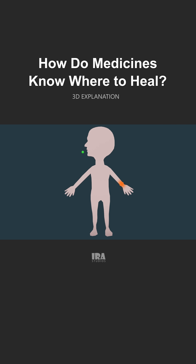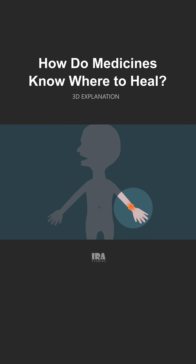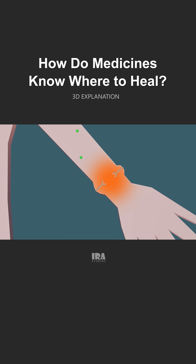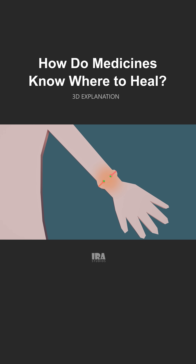Now let's return to our painkiller example to understand this better. Our body naturally produces chemicals called prostaglandins, and these are the ones responsible for pain, fever, and swelling. Ibuprofen works by blocking the receptors that help make prostaglandins. Because its shape perfectly matches those receptors, it can lock onto them and stop those pain-causing chemicals from being produced. That's how ibuprofen reduces pain and swelling — not just in your hand, but anywhere those chemicals were active.